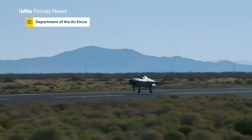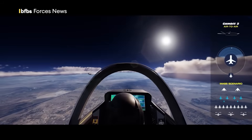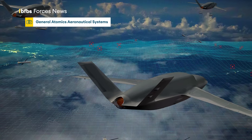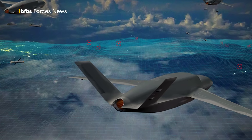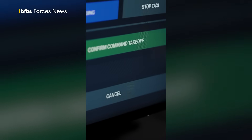This is the YFQ-42A, a Gambit derivative designed as an AI loyal wingman to work alongside human-crewed fighters like the F-35 and next-generation air-dominant systems. And this is the first image of the Gambit 6, which adds air-to-ground operations to its already proven air-to-air capability. Meanwhile, this is Anduril's YFQ-44A fighter drone, which has completed its first test flight in what its creators called a step change in the history of aviation: the integration of autonomy into fighter aircraft.